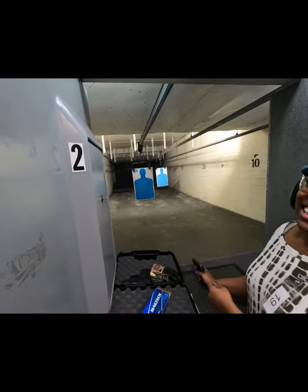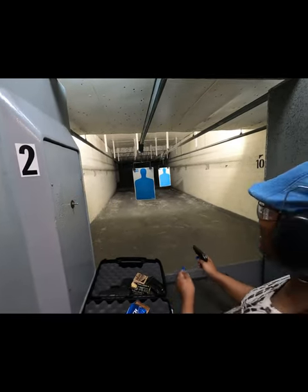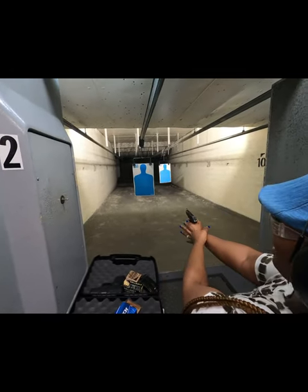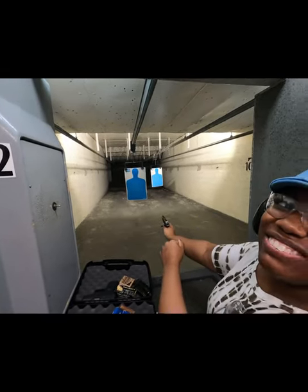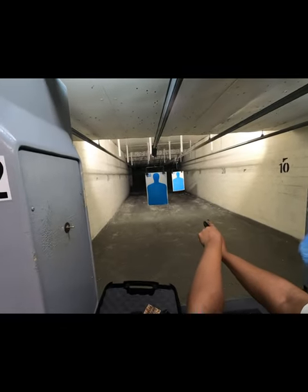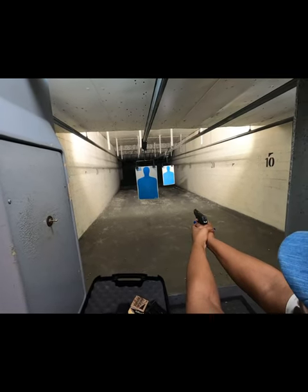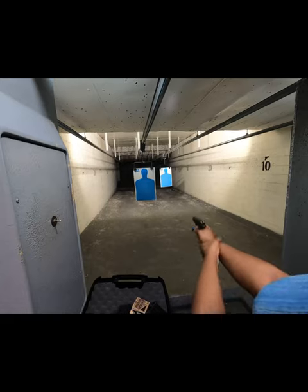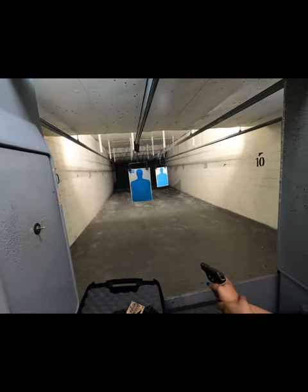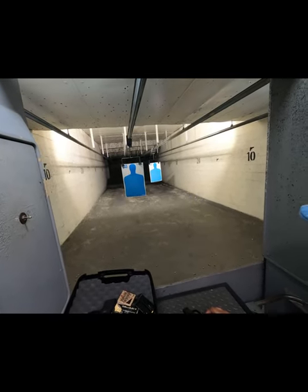The wife finishes her shots with the LCP380. After reviewing the target, she missed some. The husband decides it's his turn. He announces he's shooting the Taurus 9mm, loading 12 rounds with basic ammo. He checks the safety, chambers a round, and prepares to shoot.